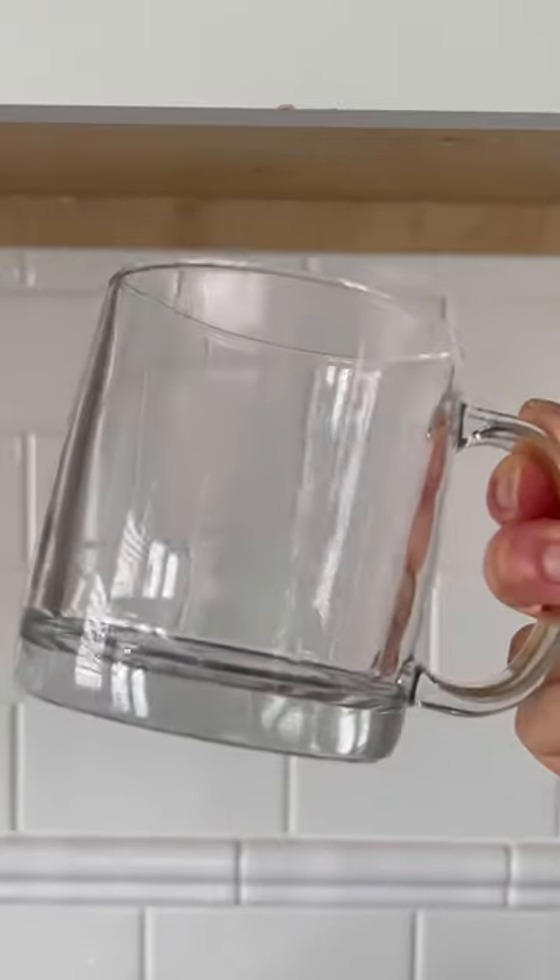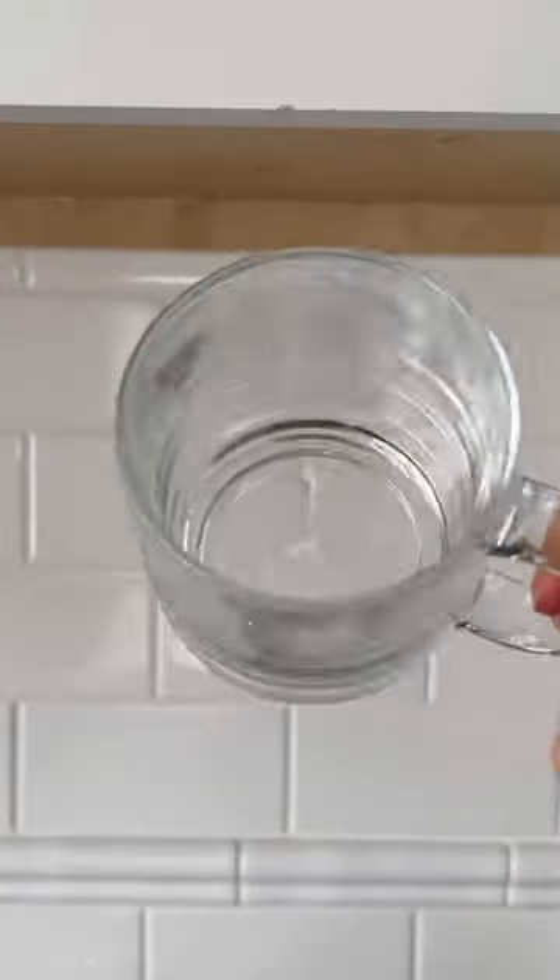Next up are these stunning yet simple crystal clear glass mugs with a 13 fluid ounce capacity. I use them for my daily coffee and to serve beautiful drinks.